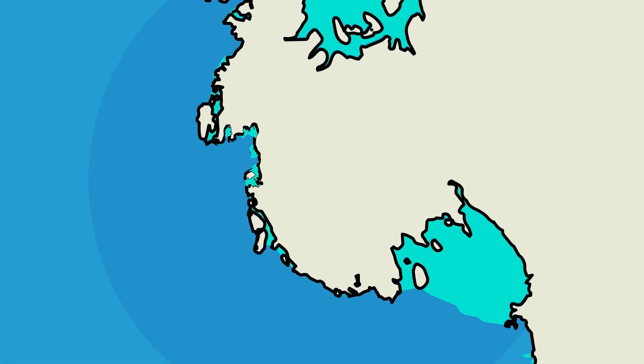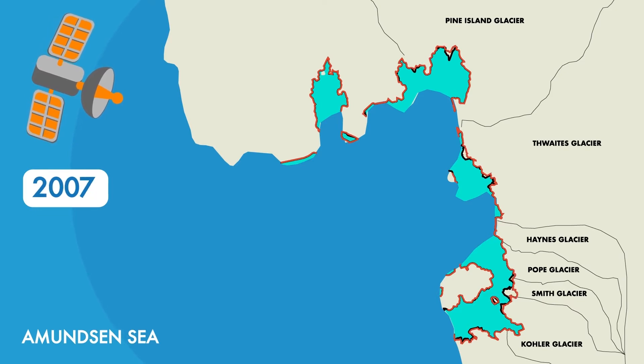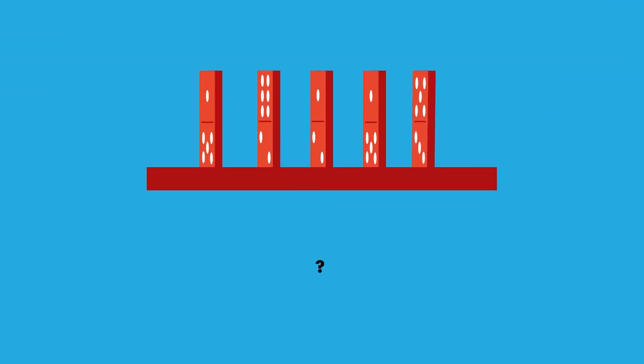Observations from the last few decades show that many grounding lines are retreating. This retreat could be caused by two different things: either the warm ocean waters are melting the ice and giving the grounding lines a push inland, or it could be the marine ice sheet instability.